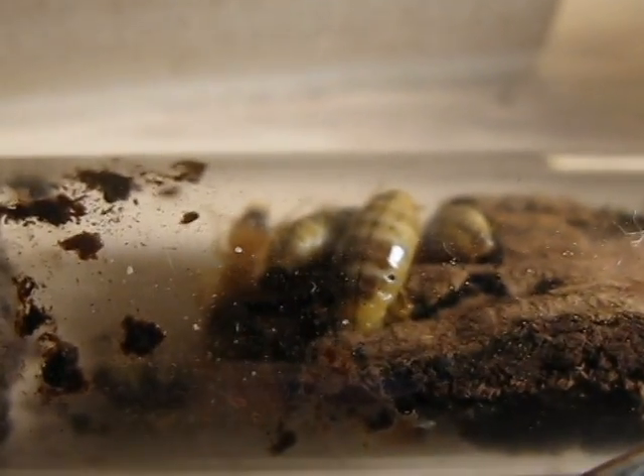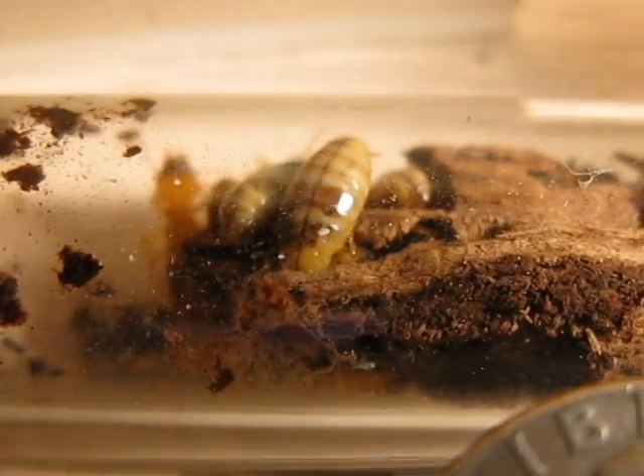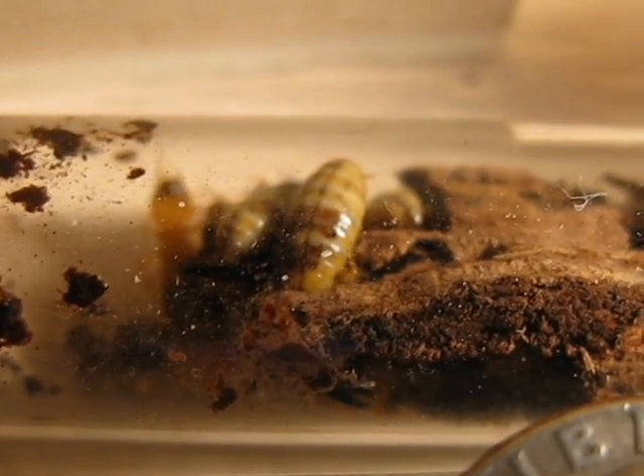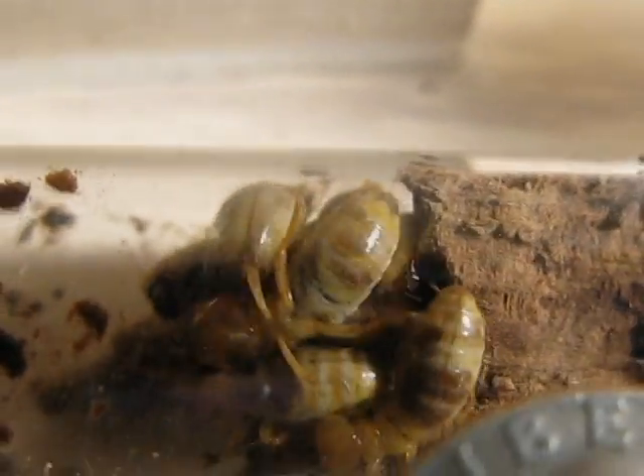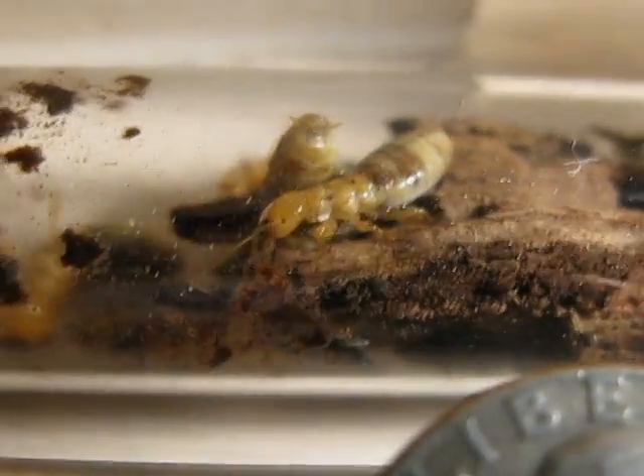Over here we have the huge, huge moist wood termites. These guys are probably about the same size as a Camponotus species of ant. I don't know if I can show you this, but there's a soldier in there. I only have about eight of them, but they're quite a meal for my ants — if I just feed them one, it's quite a big meal.